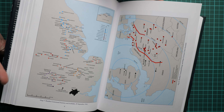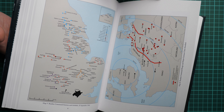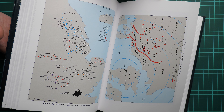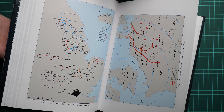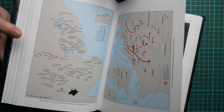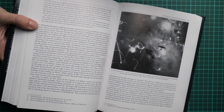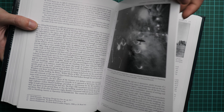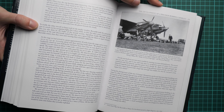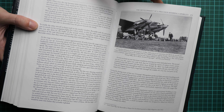We also have a maps section, so you can understand what actions were taken during this or that period. That's really handy because if you are a history fan and would like to understand the conflict more deeply — the actions of those air forces — it helps you get a full understanding of what was happening on a given front. The photos also cover not only aircraft but also personnel.